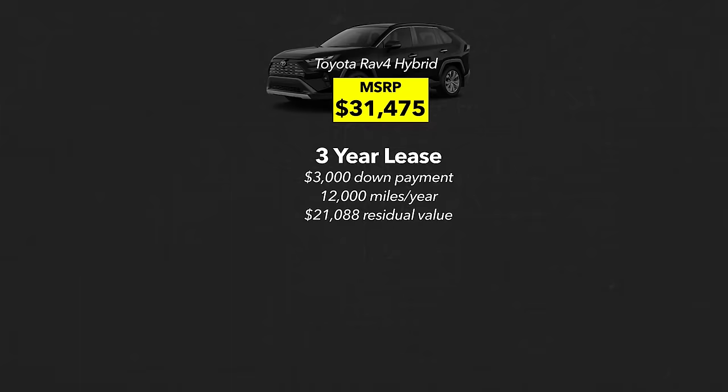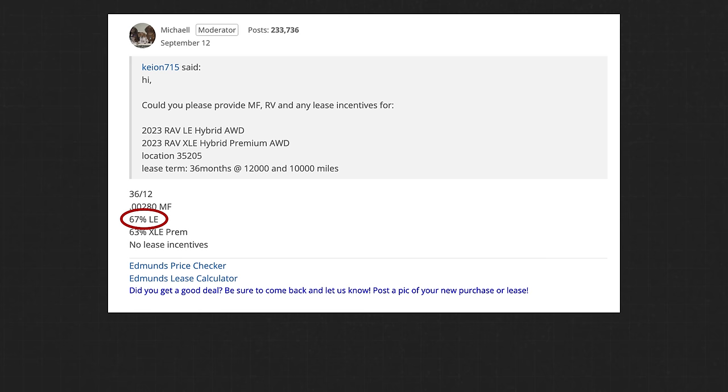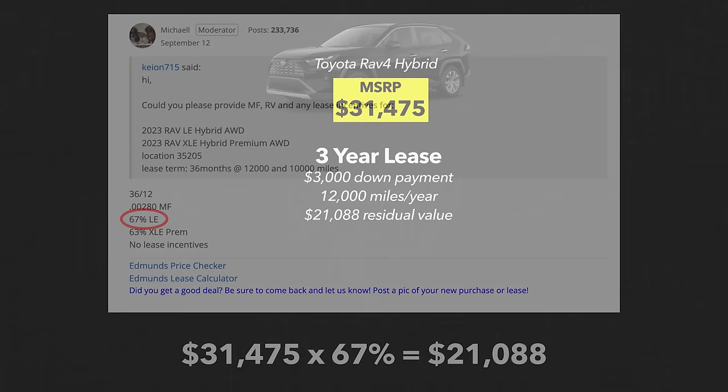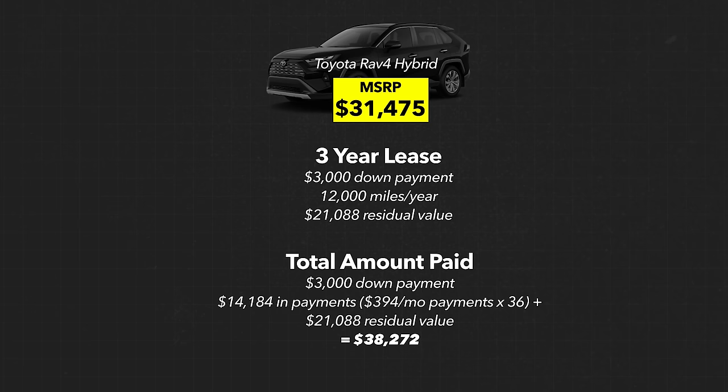The information is typically crowdsourced from dealers across the country and usually just requires a Google search. The RAV4 LE hybrid we were looking at has a residual value of 67%, so I simply multiplied 67% times our purchase price of $31,475. That means the total amount paid on the lease over three years is the $3,000 down payment plus $394 a month for 36 months, bringing the grand total to $17,184. At the end of three years, you're given the option to buy the car outright for $21,088. If we buy it outright at that point, the total cost to own the Toyota RAV4 hybrid after lease ends comes to $38,272.